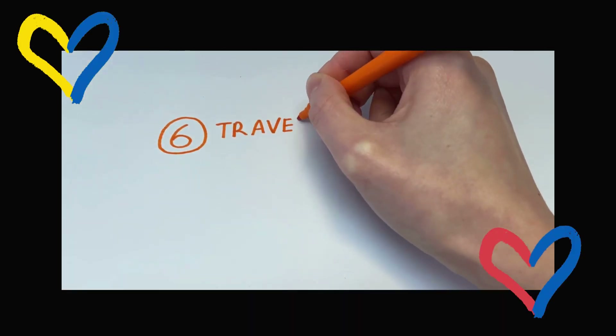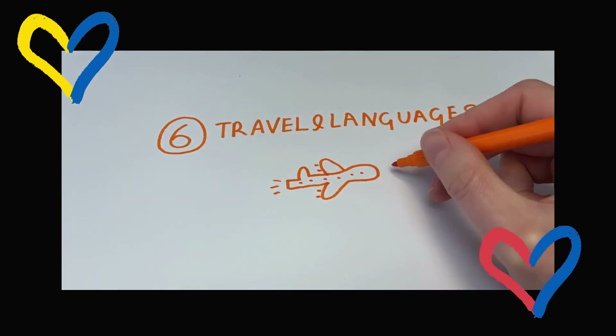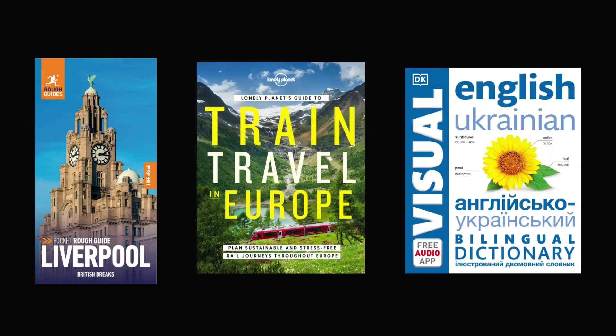Number six: travel and languages. And perhaps for after the party — if you still have the Eurovision bug, you can explore Europe using our excellent collection of travel guides, travel stories and maps. While you're at it, why not try and learn a new language?